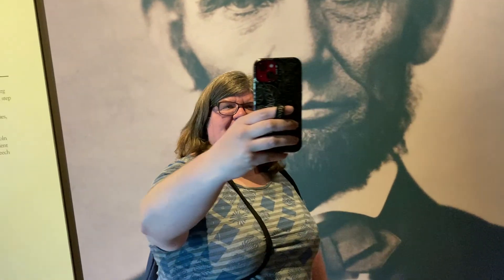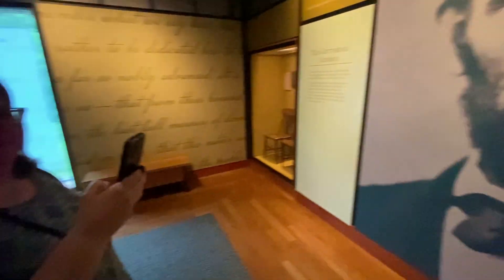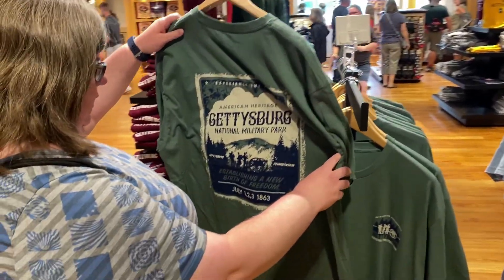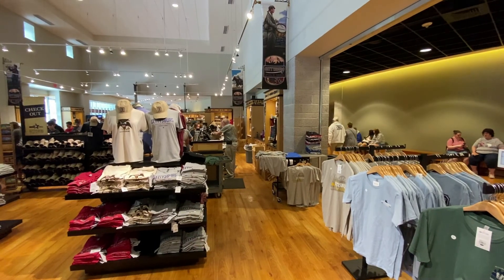Valerie has to have her selfie — she took a selfie with Lincoln. And no video is complete without a Valerie selfie. They also have a gift shop. I wonder if Valerie is going to buy anything today. It's a very big gift shop with plenty to buy.